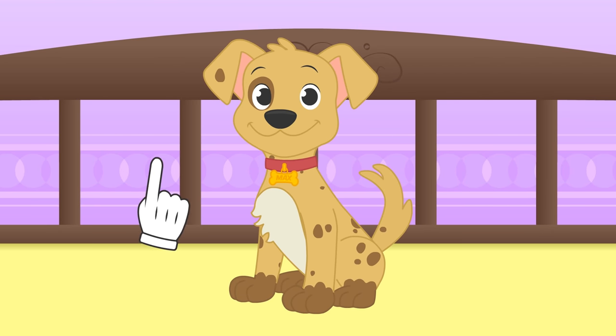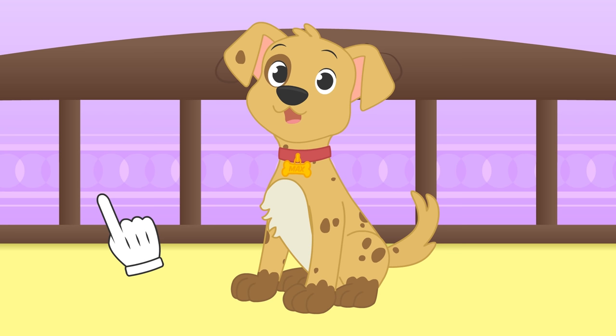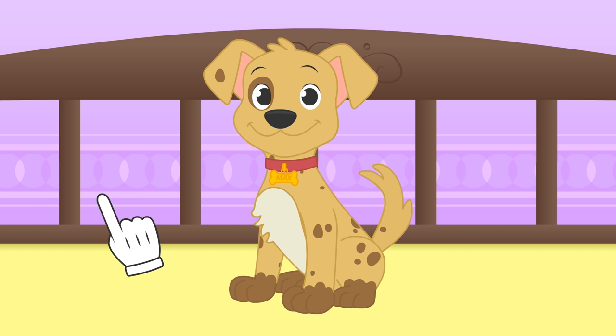I have an idea, Max! What do you say we dress you up as a character from the 101 Dalmatians? The puppies from the film love biscuits and living adventures! Just like you!